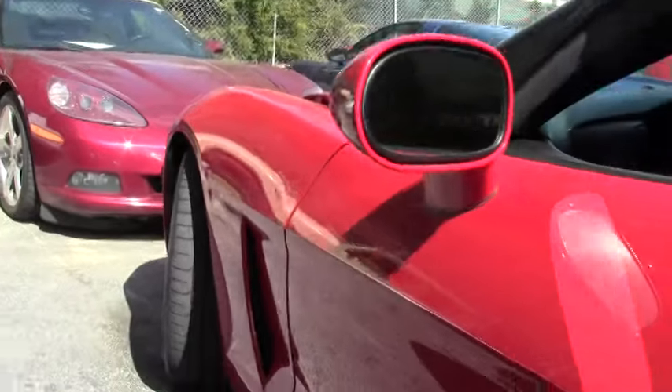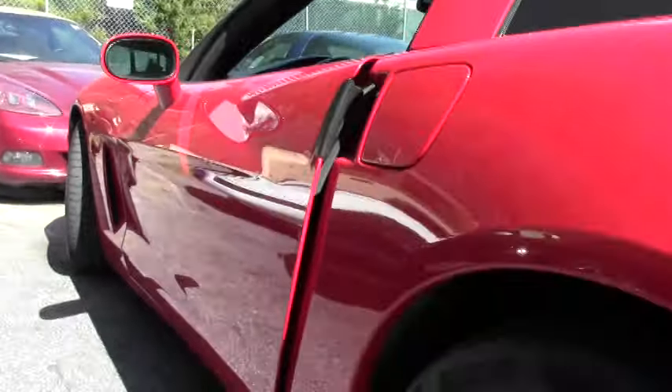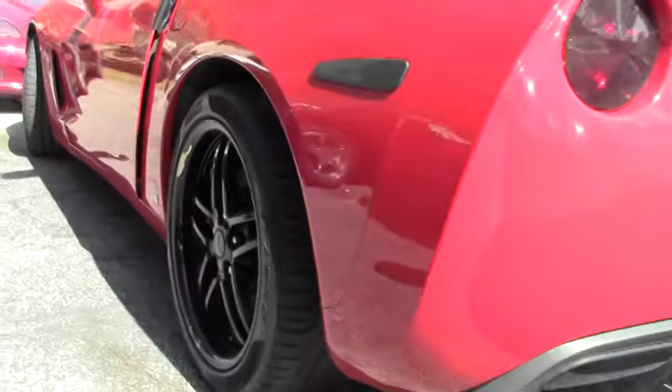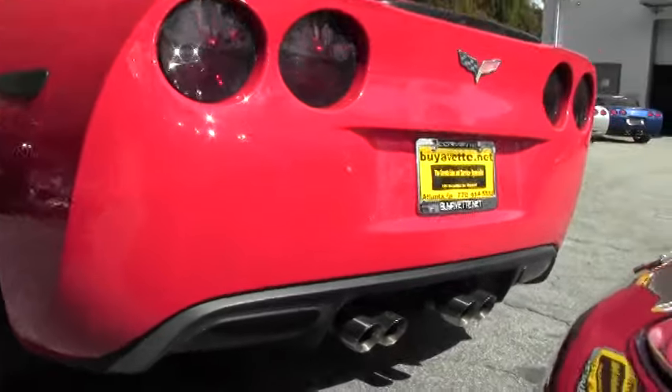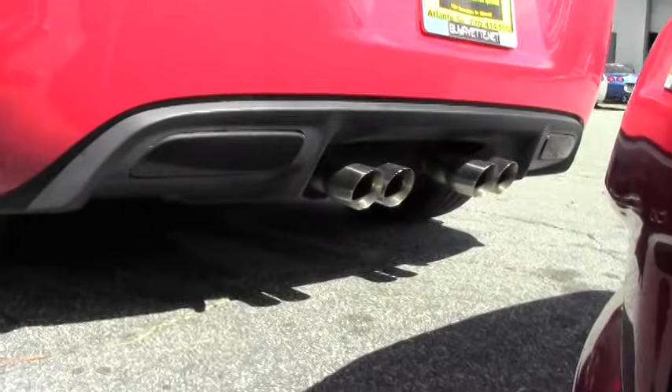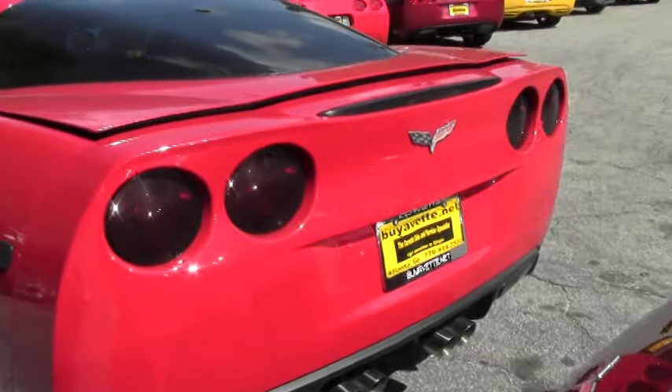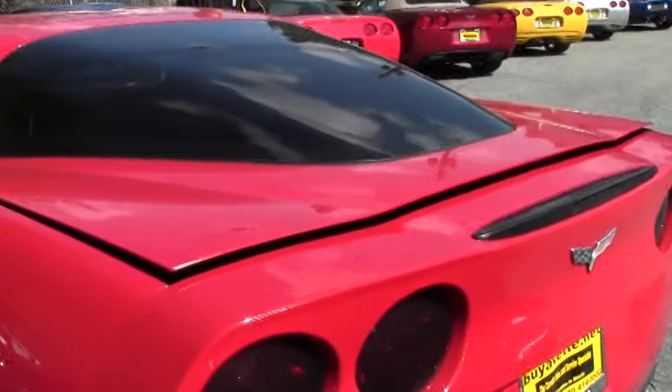This is an LS3, six-speed automatic paddle shift. It's got the Z51 performance handling package. Great looking car, beautiful victory red, ebony interior, and as you can see, the paint's in great shape. Good looking car.